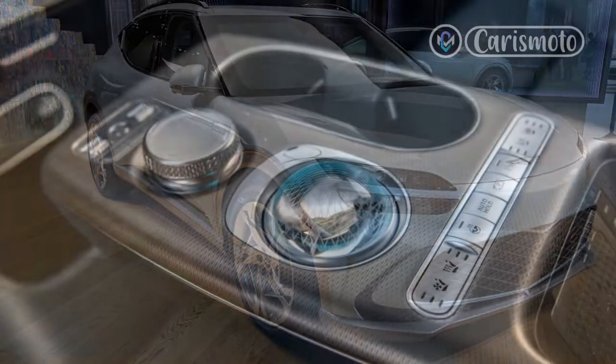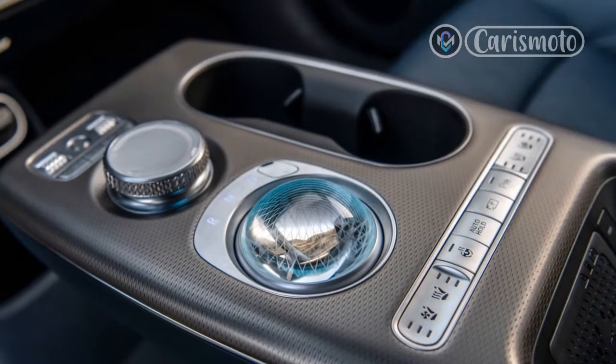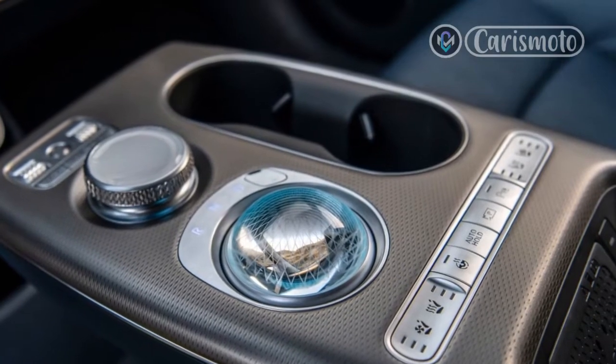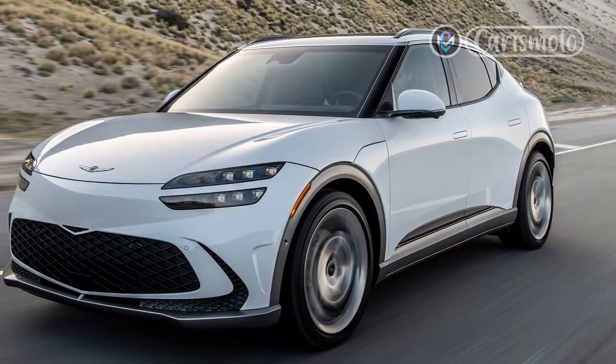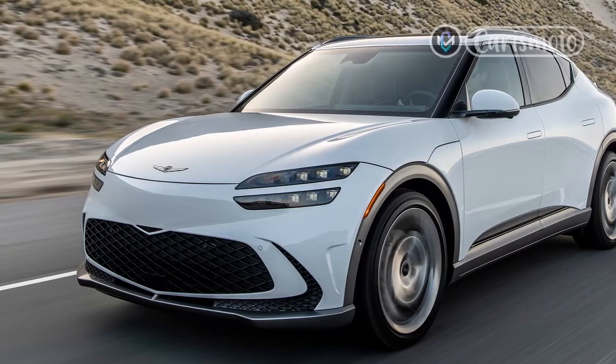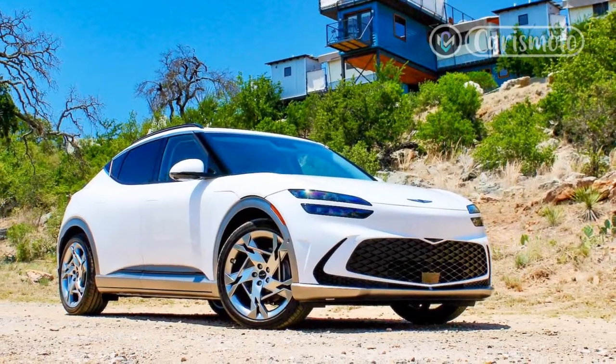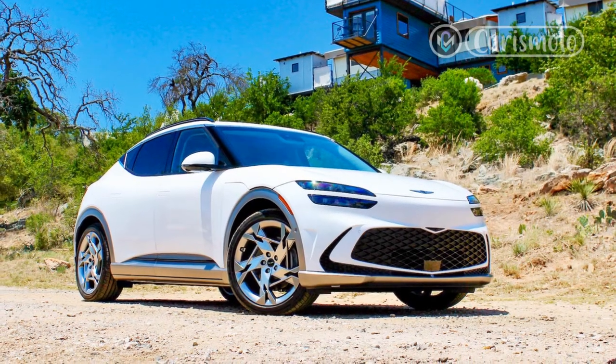What the GV60 does offer is a much brighter color range than its counterparts — from copper to bright green to a very pleasing light blue/teal called Honoma Mint. The lower cladding stays the same on all colors but it's not as prominent as the bodywork on the Ioniq 5, so it looks less offensive on lighter colors. Unlike its counterparts, there isn't a rear-wheel-drive version of the GV60.